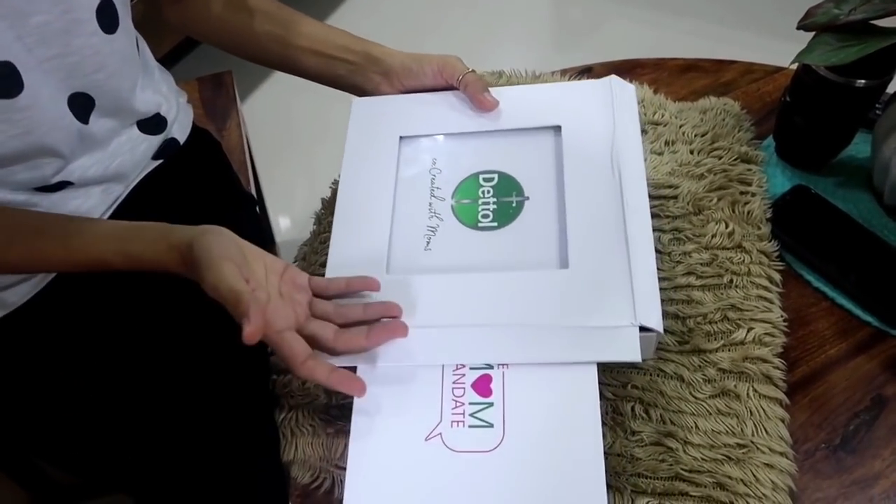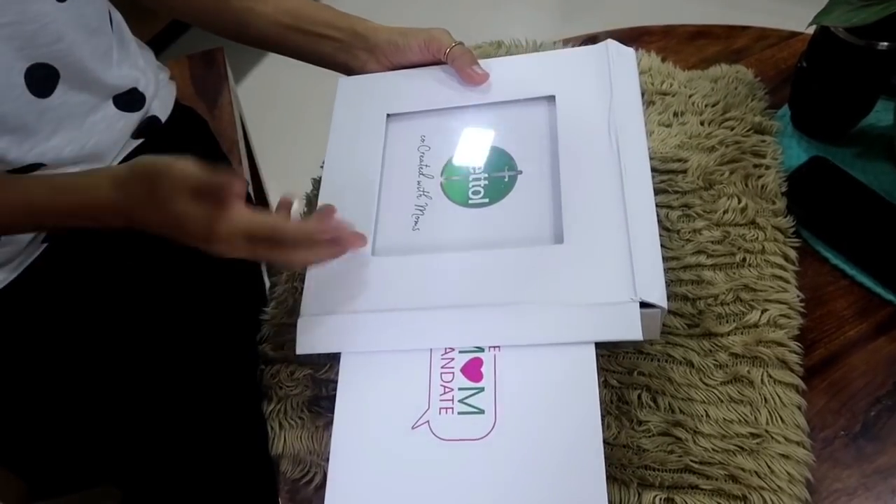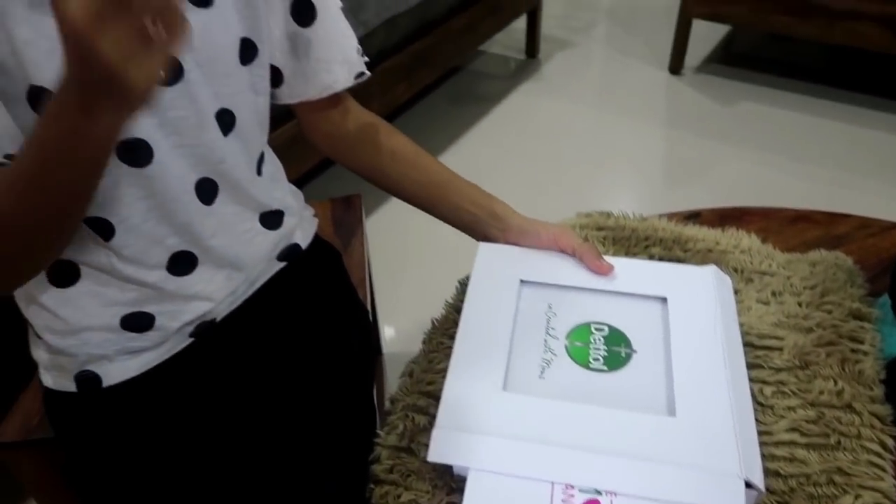Wow, it's Dettol — co-created with moms! I didn't expect that Dettol had launched this product, and I was very excited to finally see which brand it was. After seeing it's Dettol, my excitement level increased even more.